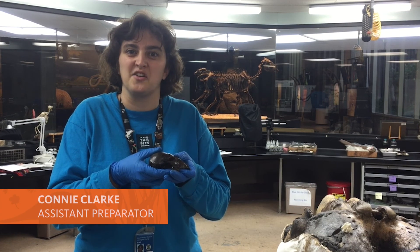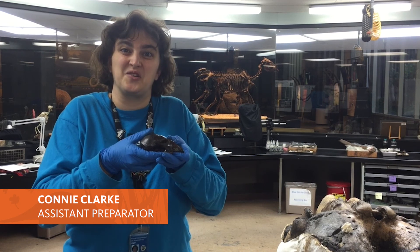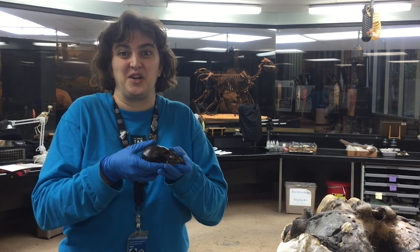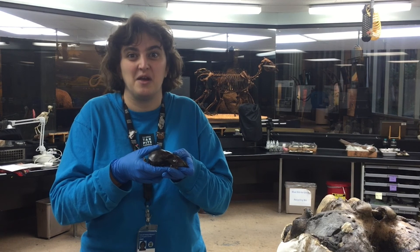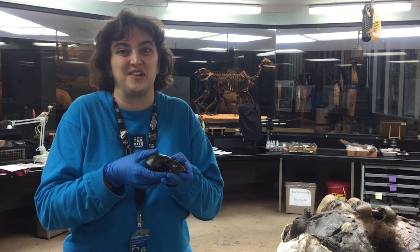Hello from the Tar Pits! Today, in honor of International Raccoon Appreciation Day, we'll be talking about this fossil raccoon skull recently found at Project 23. This is a really special find for us. While we found thousands of direwolves and saber-toothed cats, this is only the second raccoon ever found here at the Tar Pits.